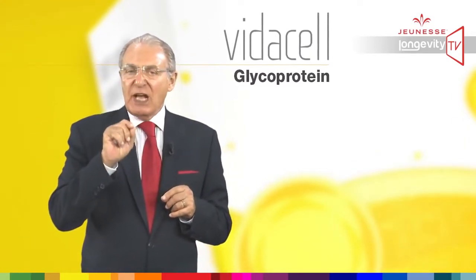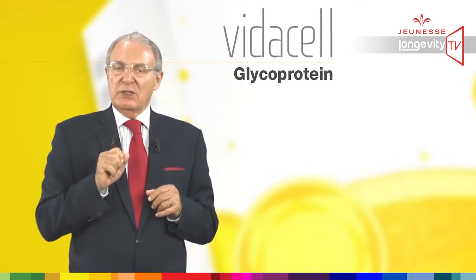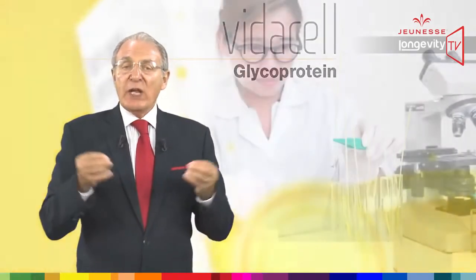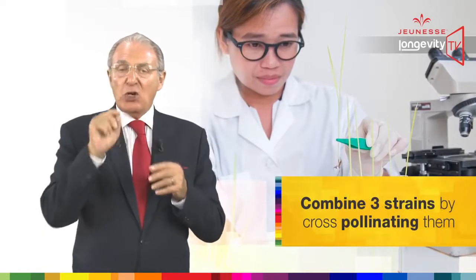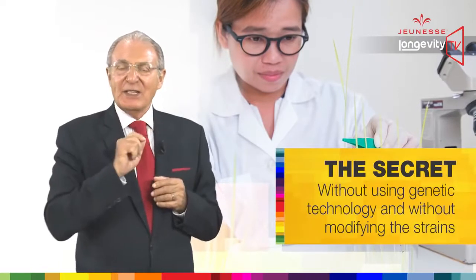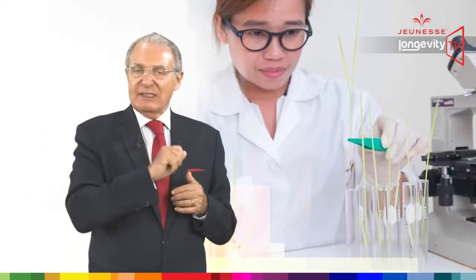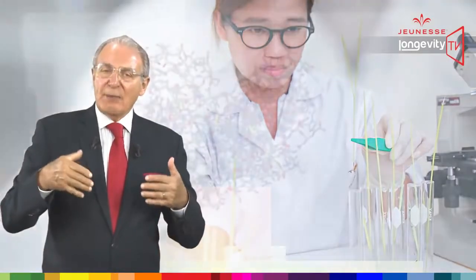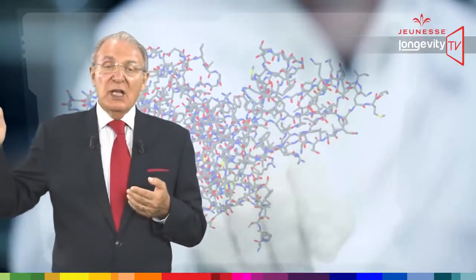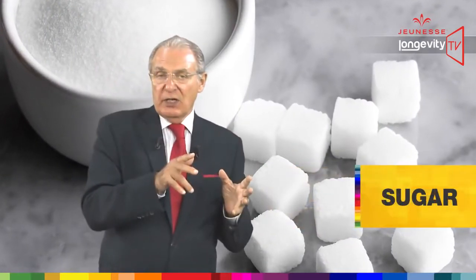The following step was to select the right strain of rice. Keep in mind there are more than 3,000 strains of rice grown in the world. Out of these 3,000 forms, VidaCell carefully selected three special strains. We combined those three strains by cross-pollinating them — and the secret was to do it without using genetic technology, without modifying the strains.